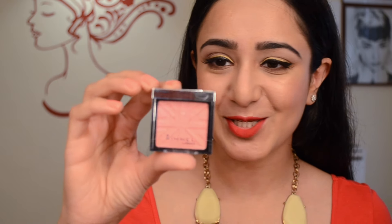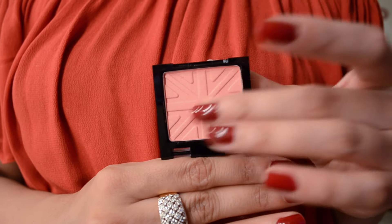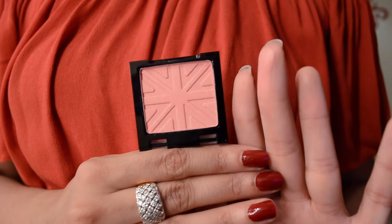The next item is the Rimmel Lasting Finish soft color blush in Light Pink. I showed an empty of this in my last empties video because I completely cleaned out the pan — it's probably the only blush I've ever fully finished. This is my refill. I haven't started using it yet but I'm so excited because this is my favorite drugstore blush of all time.